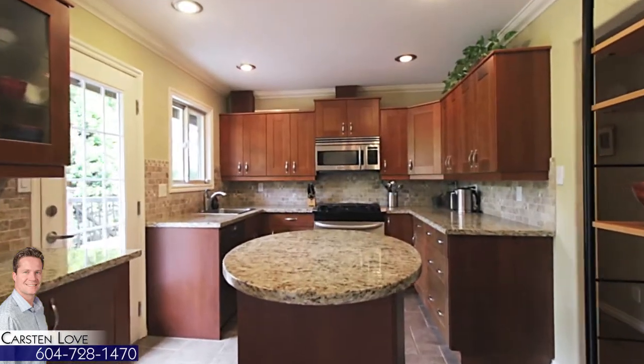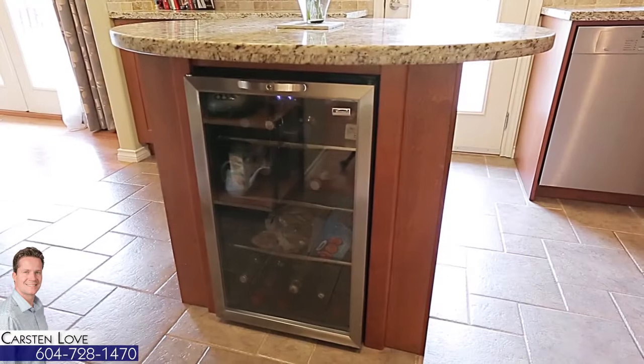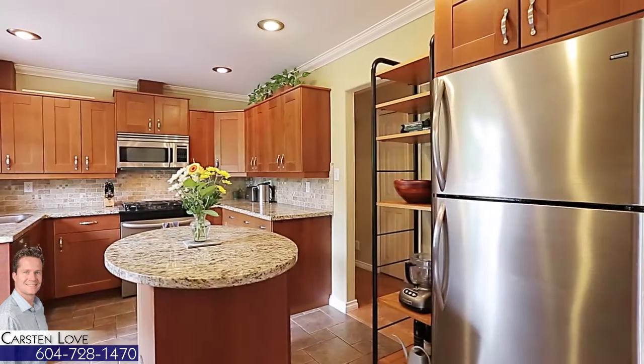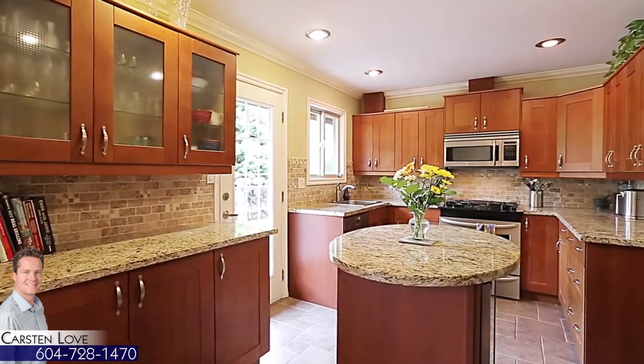Beside the dining room, back in the house, is your modern kitchen, featuring a central island with wine fridge, stainless steel appliances, a gas range and granite countertops. The kitchen also has a door out to the deck.